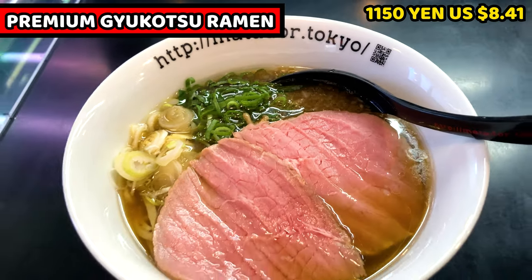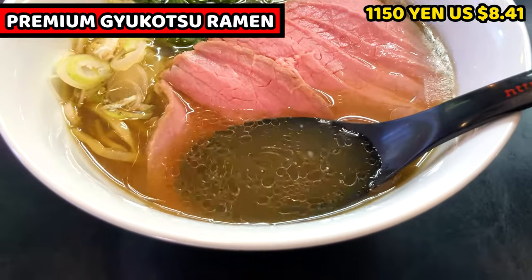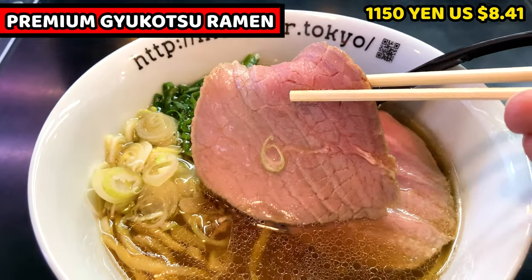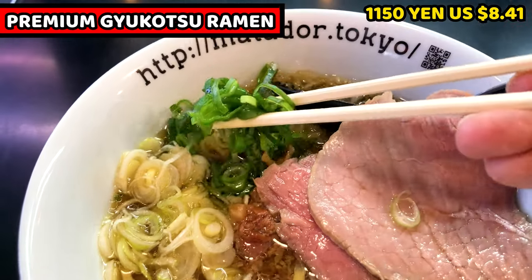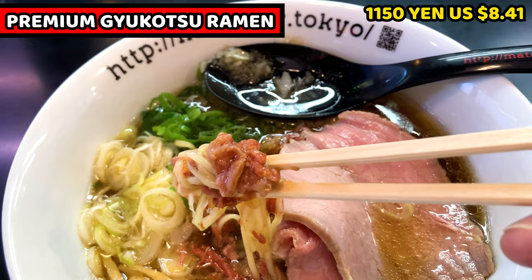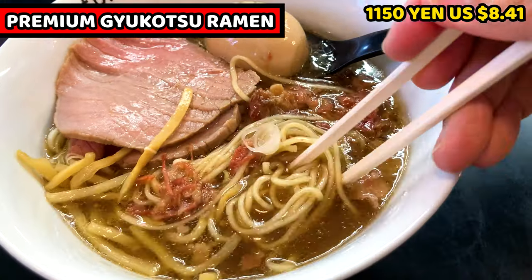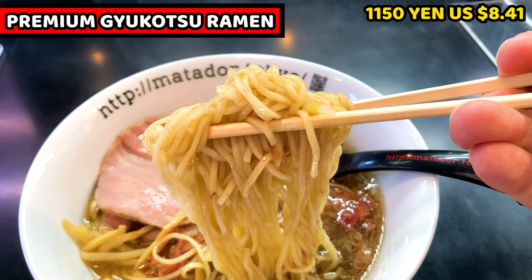Gyukotsu Ramen looks so beautiful. Let's see it in detail. I'll start with soup — it's really runny with a gorgeous golden color. I don't smell a strong scent of beef; I smell more chicken. This is beef chashu, slightly rare and so thick. There are chopped white leek and green leek on the edge of the bowl. Underneath the chashu, there's pulled beef topped on it — it looks so smooth. And my favorite topping, seasoned egg, is sunk in the soup and seems well seasoned. This is an unfamiliar topping: shredded bamboo shoot. I'm excited to have it. Last, the noodles are pretty thin and very straight, slightly yellow with tiny dots visible.